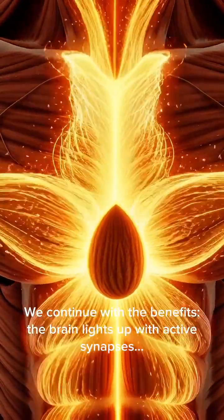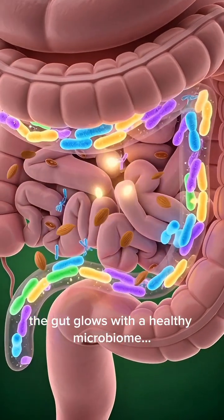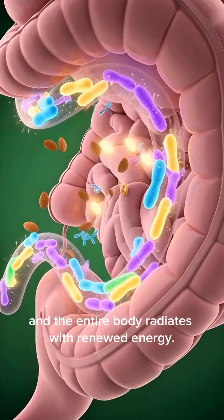We continue with the benefits. The brain lights up with active synapses. Muscles strengthen as nutrients flow through fibers. The gut glows with a healthy microbiome, and the entire body radiates with renewed energy.